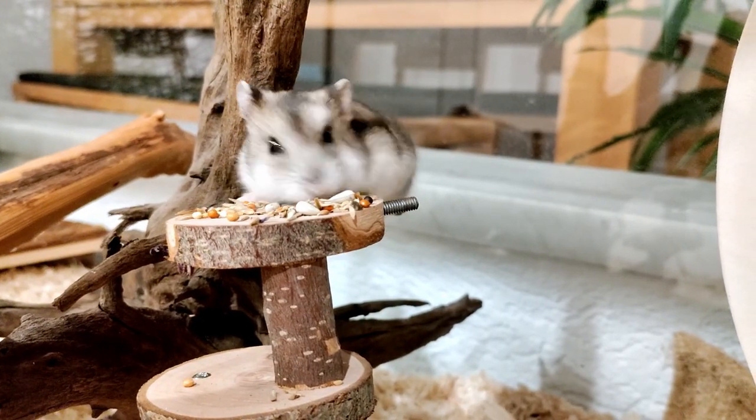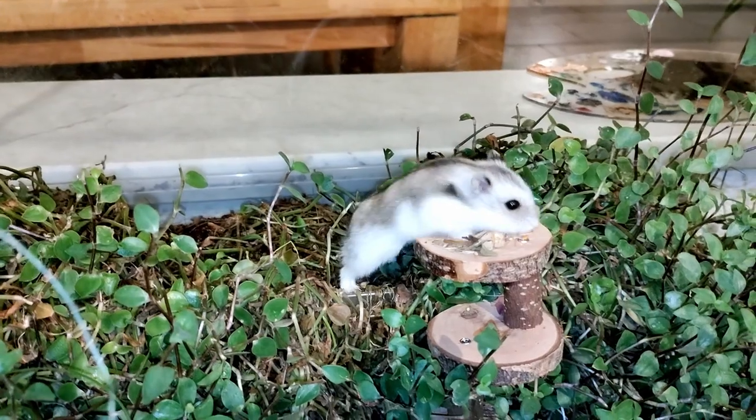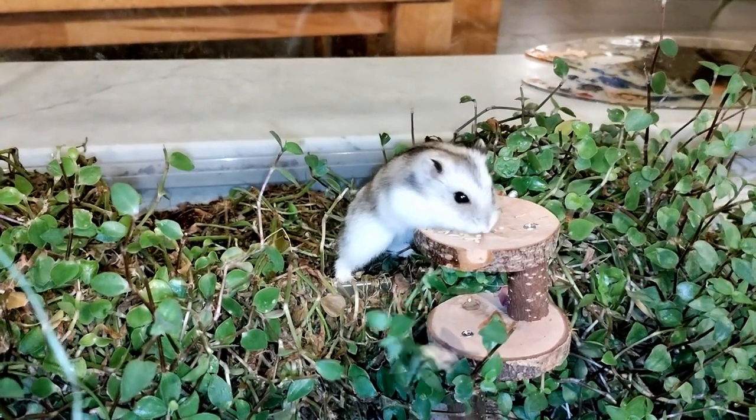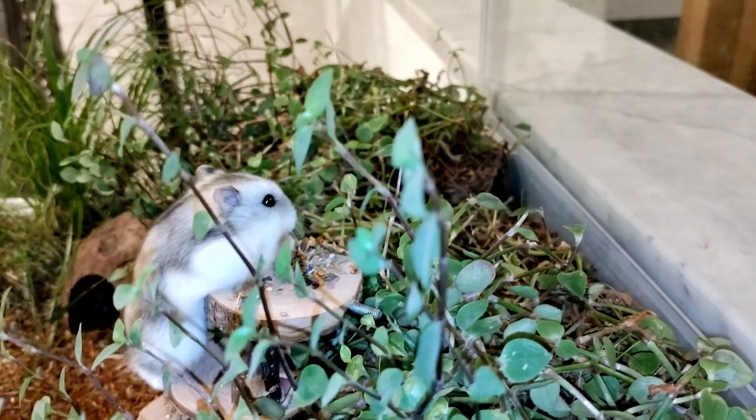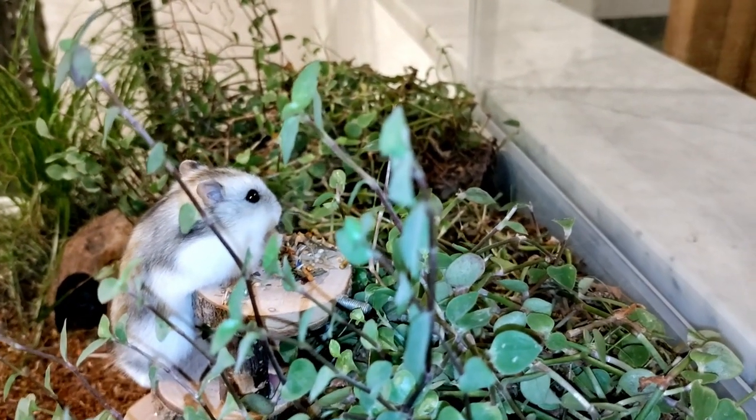Our hamster turned grey in the fall. He now has more white than brown spots. But don't worry, he's not old.